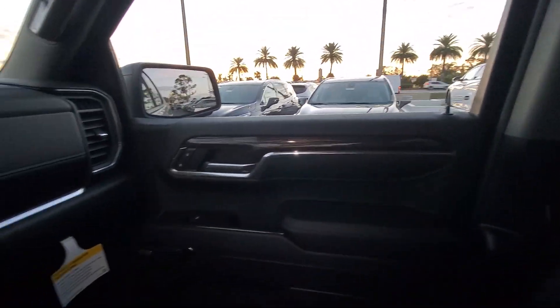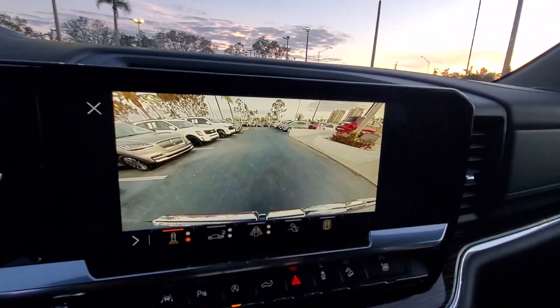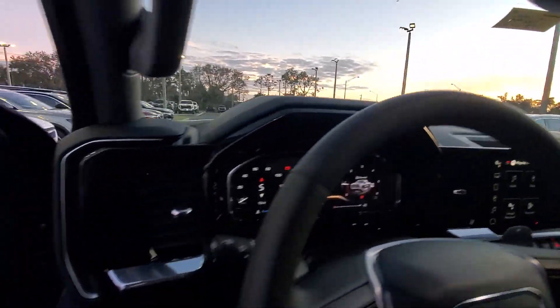These are just some of the great options this vehicle comes with: heated steering wheel, Apple CarPlay and/or Android Auto, Intelligent Auto On-Off High Beams, Pre-Collision System, Wireless Charging Station, Navigation System, heated driver's seat, keyless entry, and remote engine start.